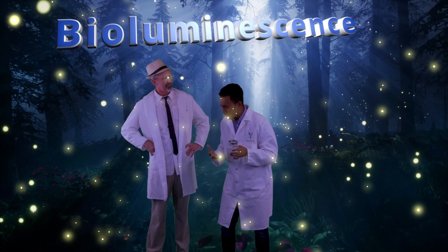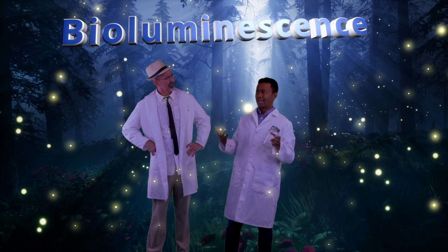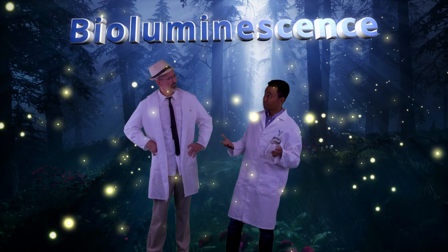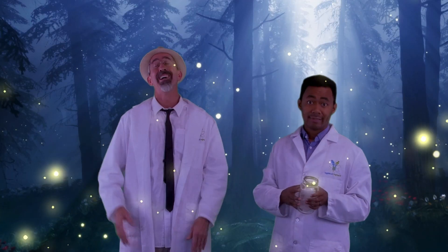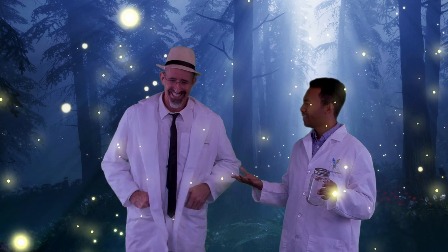Biolumina-what? Bioluminescence. You know, it's how a living organism produces and emits light? Oh, you mean bioluminescence. Yeah, that's exactly what I just said.